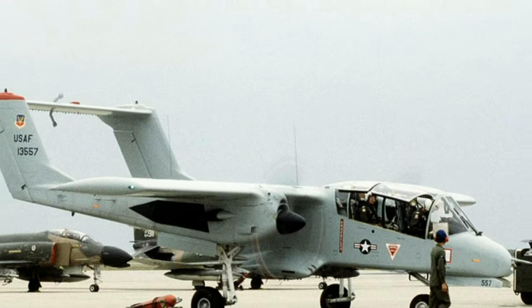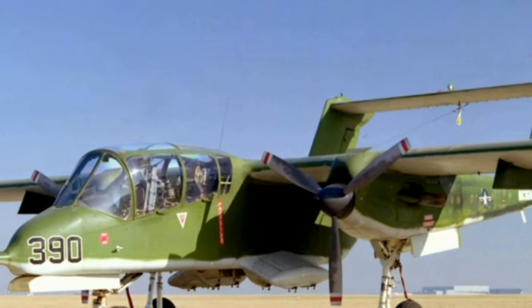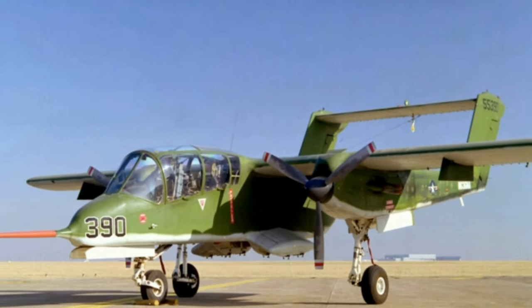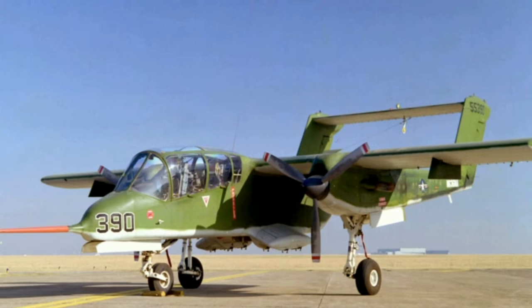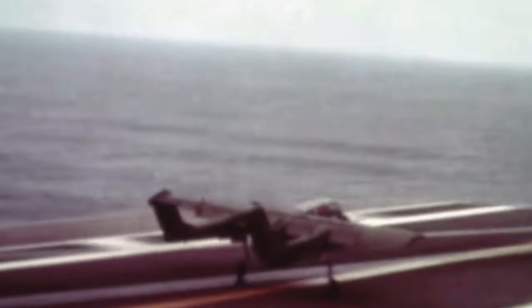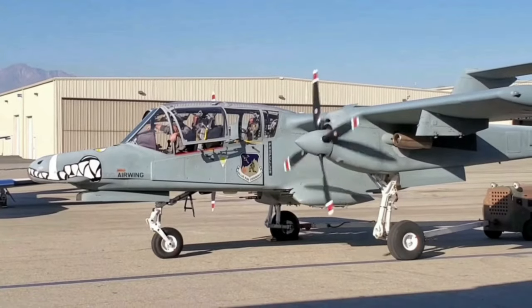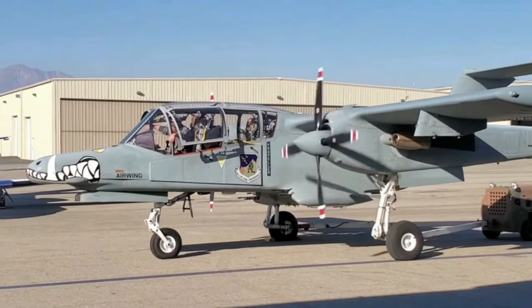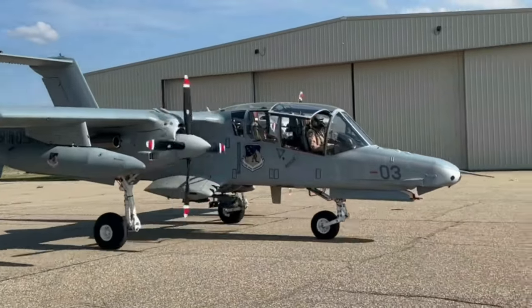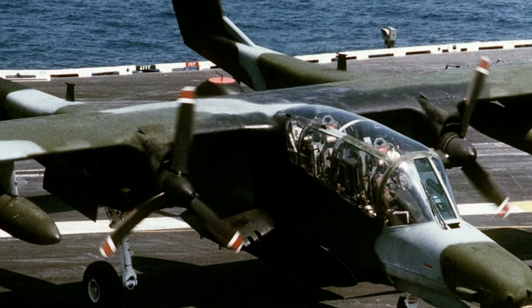The OV-10 Bronco has a length of 13.41 m, a wingspan of 12.19 m, a height of 4.62 m, and a wing area of 27.03 m². The empty weight of the Bronco is 6,893 lbs, and maximum takeoff weight is 14,444 lbs. The Bronco is powered by two Garrett T-76G-420 turboprop engines, each with a maximum power output of 1,041 horsepower. These engines are located in the twin booms on either side of the aircraft's fuselage. The Bronco has two three-bladed Hamilton Standard propellers, each with a diameter of 2.59 meters.